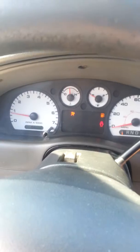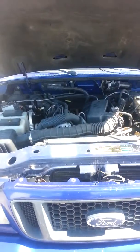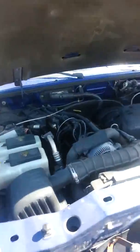Power windows, power locks, everything works, no check engine lights, just doors open. See how the motor looks — motor looks and sounds very good, very healthy.